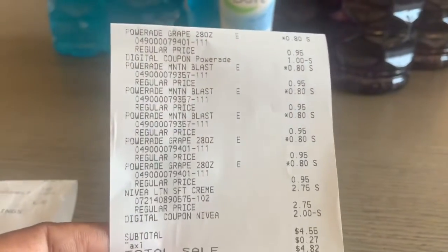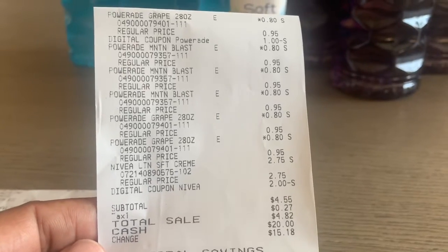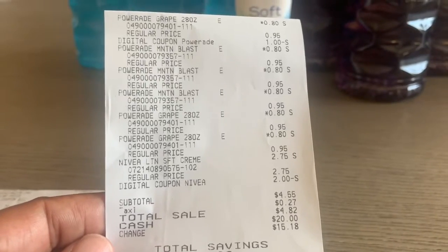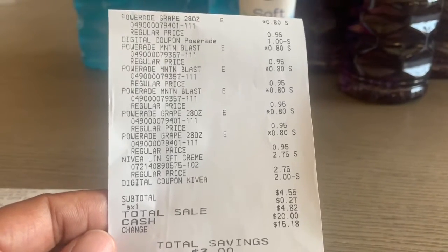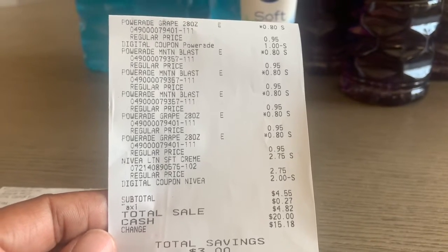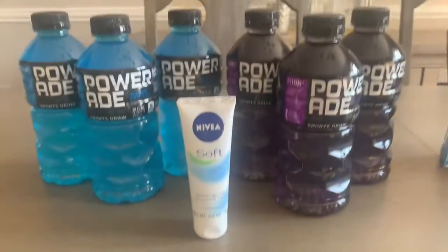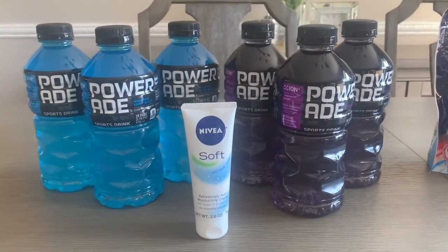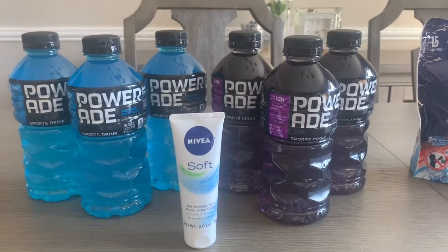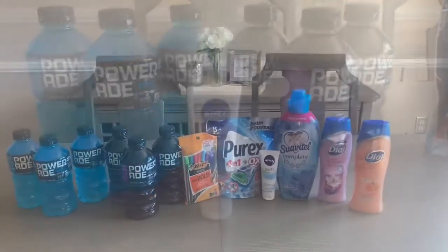After I got my receipt I realized I did not clip the one dollar off of three Powerade coupon, so my receipt is a little off. It should actually be a dollar less — my total should have been three dollars and fifty-five cents before tax with a total of four dollars in savings. I wanted to show you these deals because you can do all of them now, or you can incorporate these items into a five dollars off twenty-five transaction on Saturday and save even more.